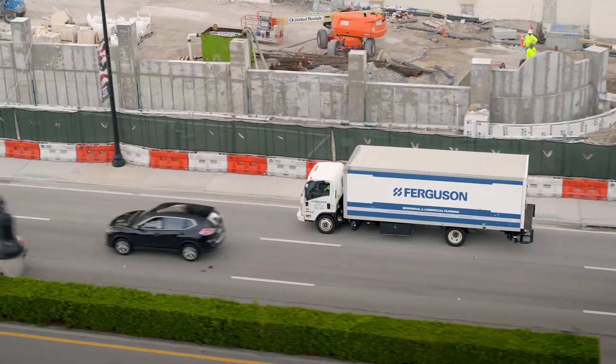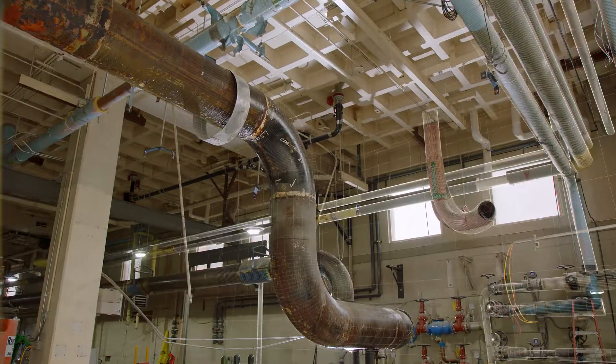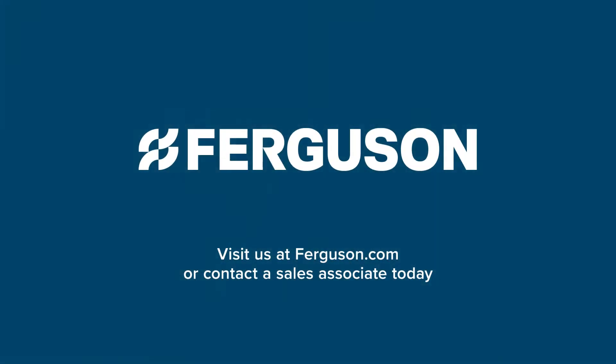No matter the scale of your construction project, Ferguson is there for you — from design to completion — to make your project a success. For more information about our virtual design and construction services, ask your local sales associate.